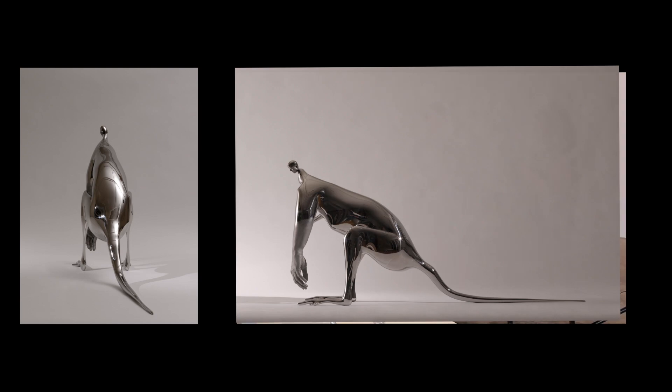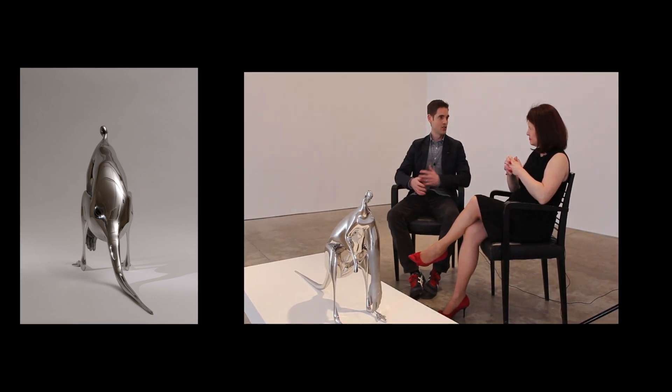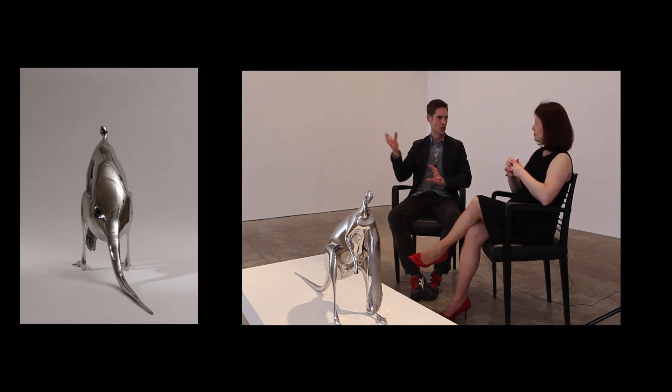What really makes Rona special is the time in which she's working, and that she's really working against where most contemporary art is at the moment. Contemporary art these days is in a very conceptual phase, a very conceptual mode. I tend to be interested in work that's on the conceptual branch of the sculpture family tree — coming out of Duchamp rather than the modernist, formalist side of things.